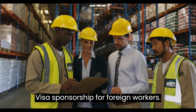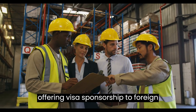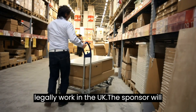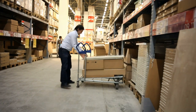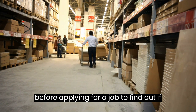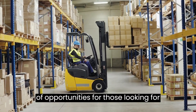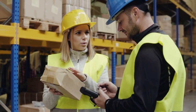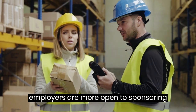Visa sponsorship for foreign workers. Warehouse jobs in the UK are on the rise, and many employers are offering visa sponsorship to foreign workers. Visa sponsorship is an arrangement between an employer and a foreign worker that allows the worker to legally work in the UK. The sponsor will provide the worker with a visa and/or work permit, allowing them to legally take up a job in the UK. It's important to research employers before applying to find out if they are offering visa sponsorship. With the increasing demand for warehouse workers in the UK, employers are more open to sponsoring foreign workers for visas.